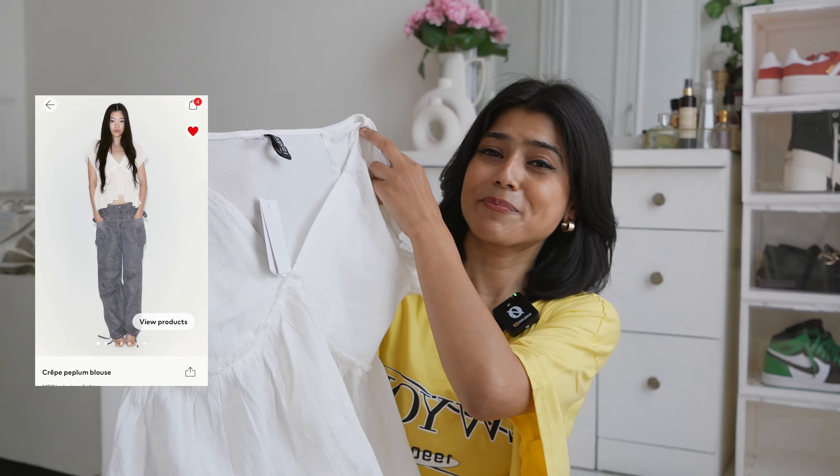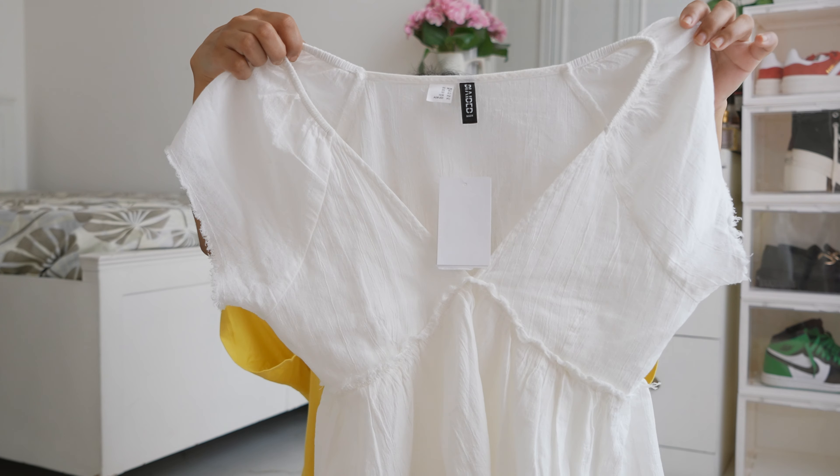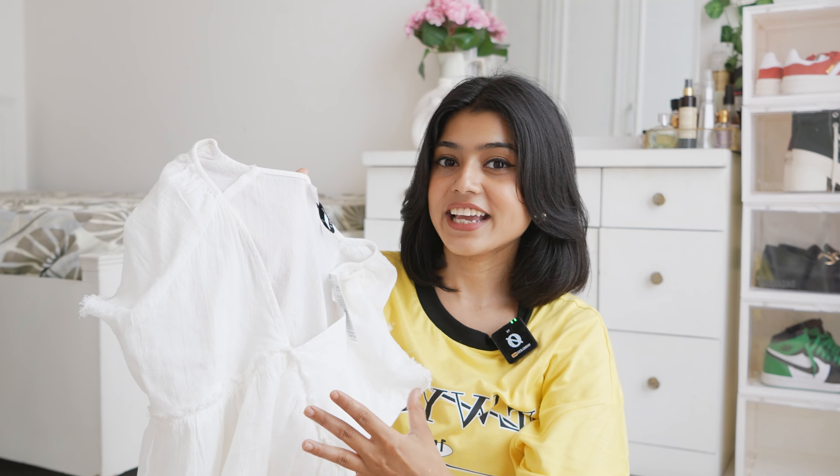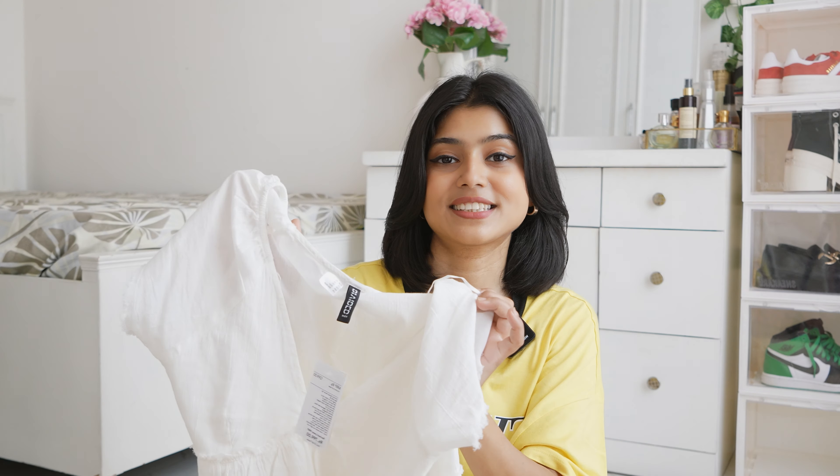Then I got this very pretty peplum top, and guys, it is so lovely. Its fit is so much better than I thought — after wearing it, it looks so beautiful. I just love the fit of this top and it is really pretty. Just look at the detailing. You will get a V-neck with short sleeves, and the bust part will be gathered with a flared peplum detailing. The price is only 799 rupees, which is great for summers. You can wear it with white trousers or denim. I ordered it in size XS and the fitting is perfect. You will get two other color options. The top has the most lovely detailing — raw edges on the sleeves and the bottom part.